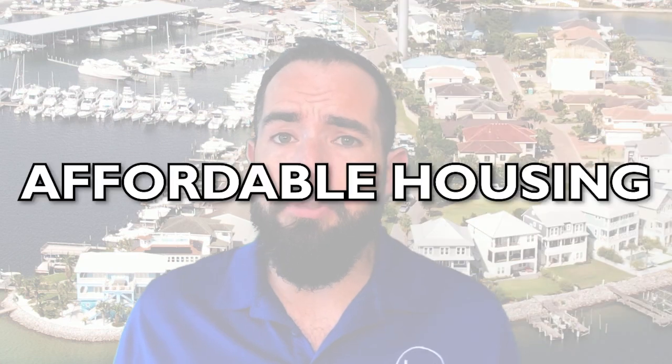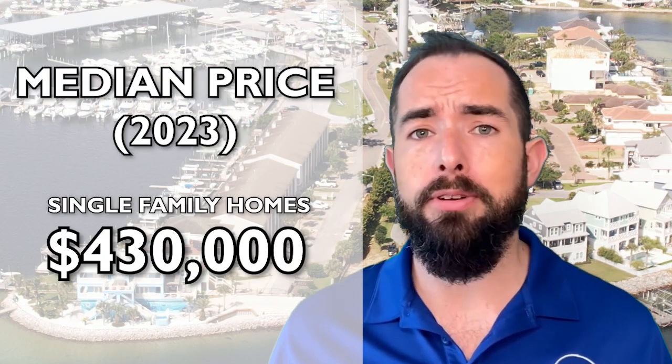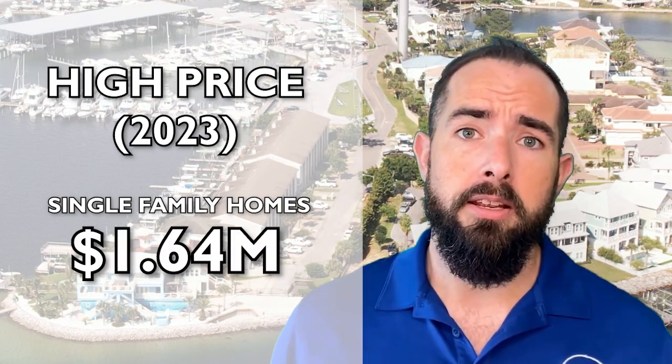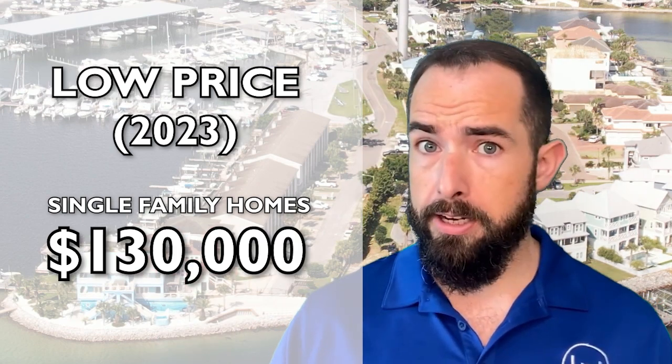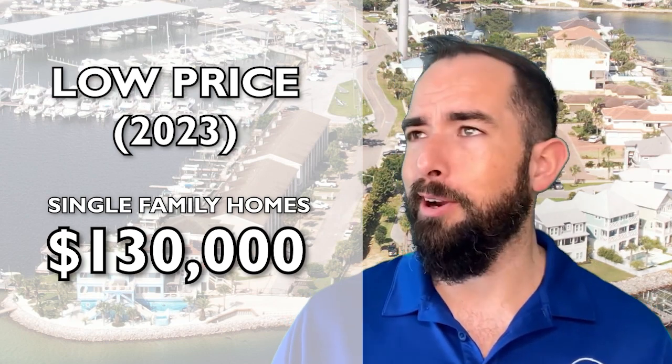Pro number three is really affordable housing in comparison to other areas. We're seeing a median price of single-family homes around $430,000, with a high of $1.64 million and a low of $130,000 — all from the last six months here at the end of 2023. Pretty affordable, depending upon where you're coming from.